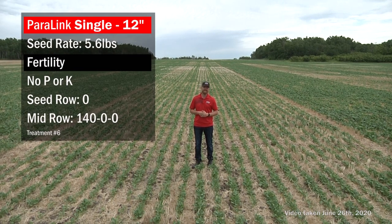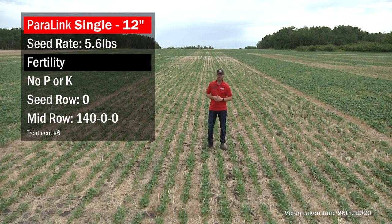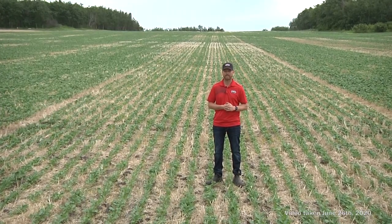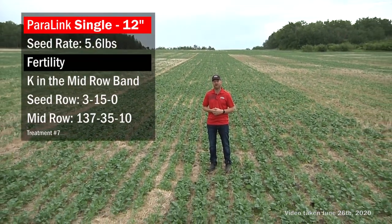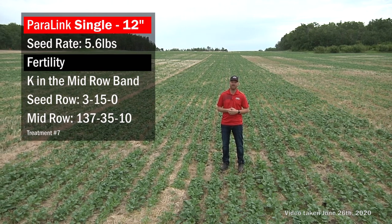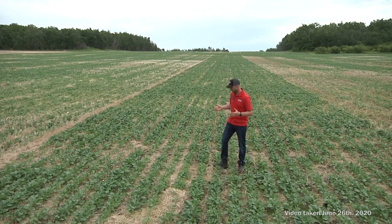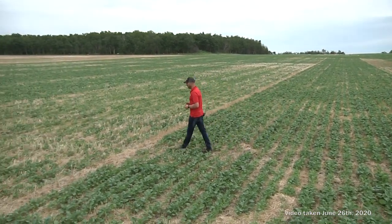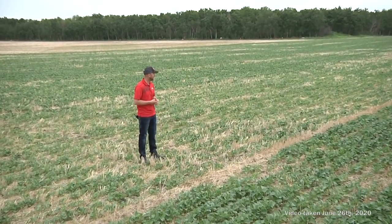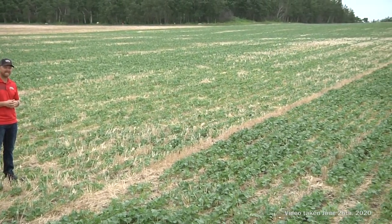This treatment is a 12-inch spaced Paralink single knife with mid-row banders. First, no P or K at all — seed on its own in the single knife and 140 pounds of N out in the mid row. Then we've introduced phosphorus and potash: 15 pounds of actual P in the seed row, 35 pounds of P in the mid row along with the 10 pounds of K, and the remainder of the 140 pounds of actual N. Comparing these two, the 15 pounds of actual P in the seed row shows a clear pop-up effect, and the extra 35 pounds in the mid row will be accessed later in the season.